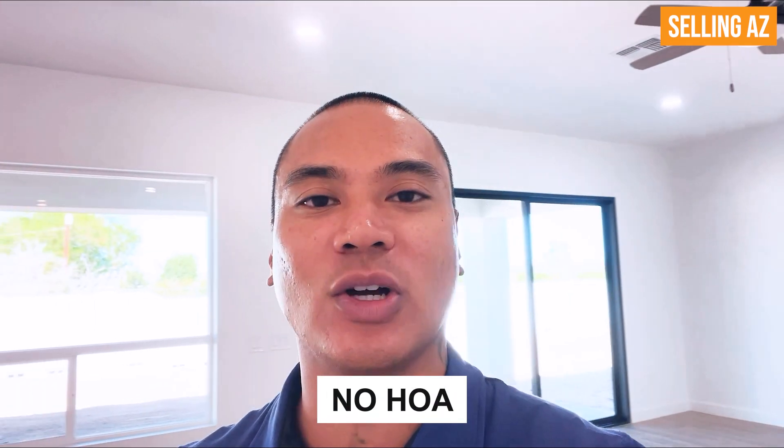We are here in Queen Creek, and we are going to be touring the community of Lyman Hut by Nexstar Homes. The best part about this community is that there is no HOA. No longer do we have to ask permission — can I do this in my backyard, can I paint this, can I do that? No HOA.